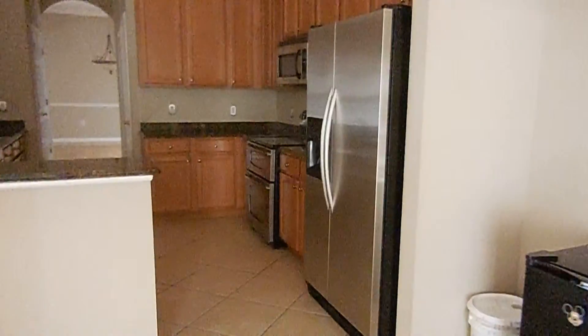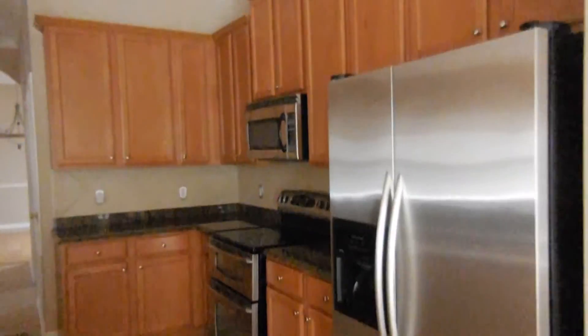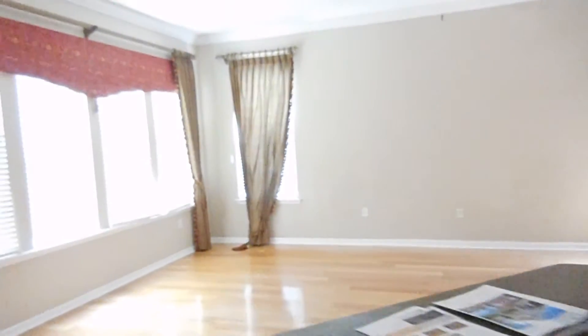We checked all the appliances in the kitchen — refrigerator, double oven, range, microwave, disposal, and dishwasher — all were operated. We didn't really have any problems here.